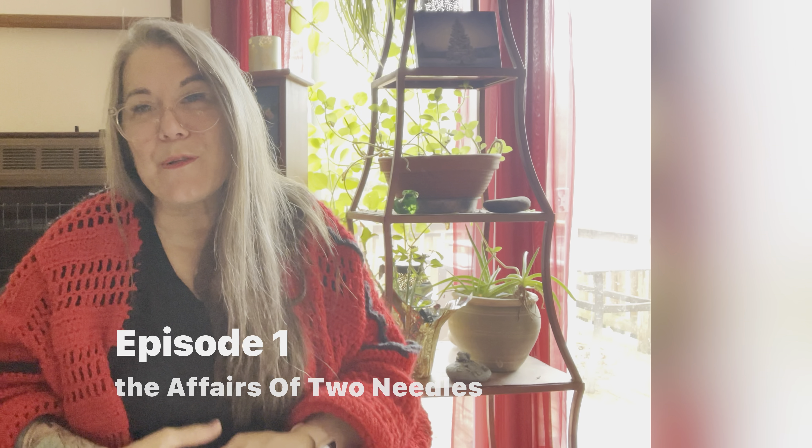Good morning, everybody. Welcome to my channel, The Affairs of Two Needles. I am your host, Jodi, and where we talk about anything yarn, knitting, and crocheting related, maybe with a little bit of other crafts in between. I do a lot of diamond art, so we'll probably have to throw some of that in there too.